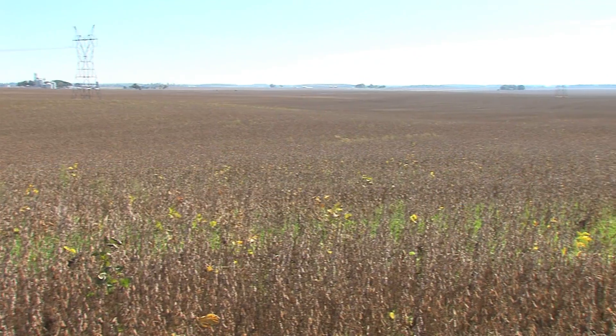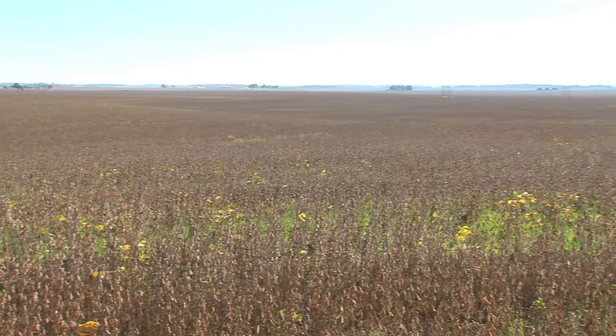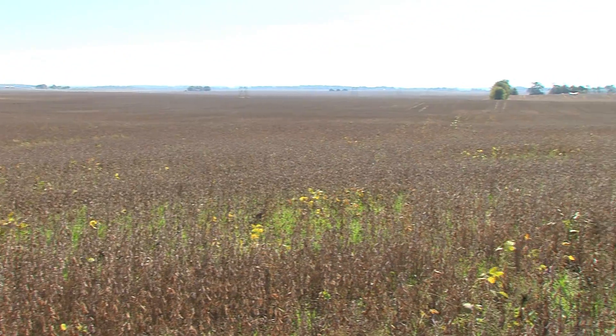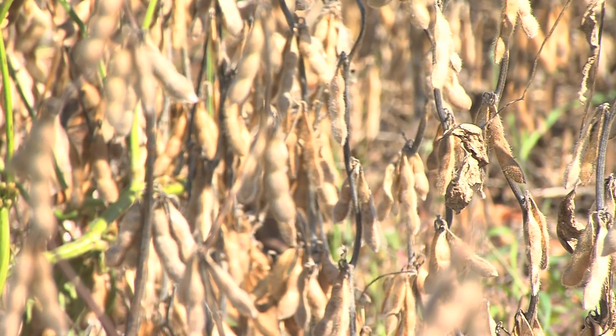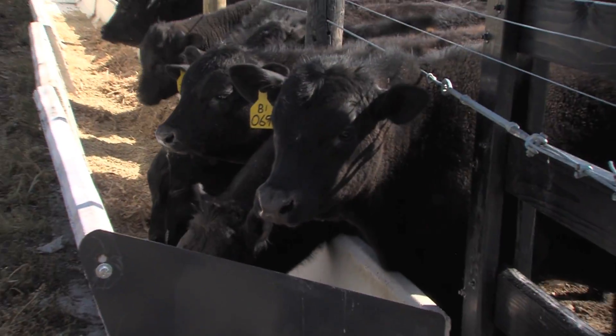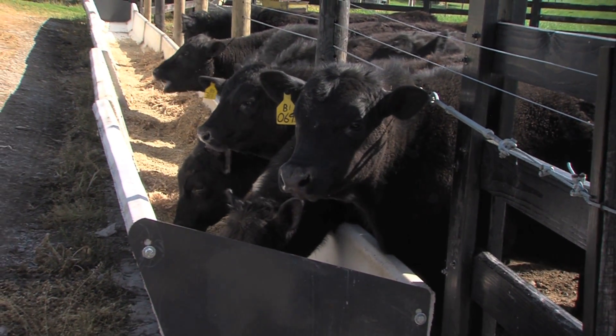In 1996, no one was using soy hulls at all — most were being shipped overseas on barges. So it begged the question: if they were highly digestible, why weren't we using them as cattle feed, and why not locally? 80 million bushels of soybeans are produced each year in Kentucky, and every bushel has three pounds of soy hulls, a byproduct that has now become a co-product in beef production in Kentucky.